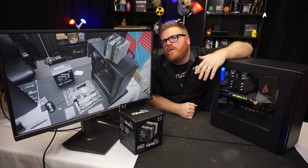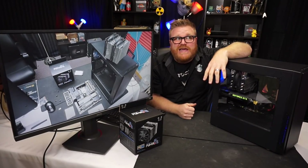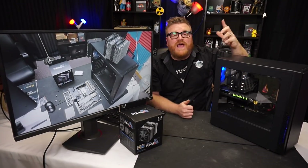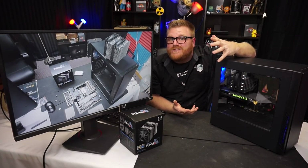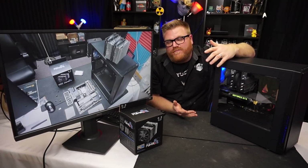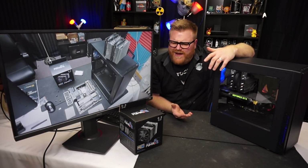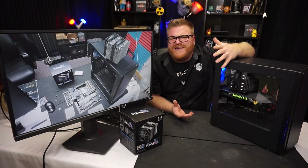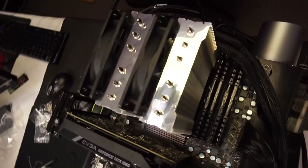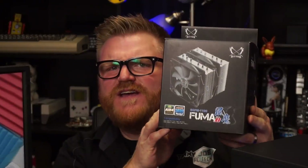I get a lot of requests for stuff like this. The site probably emailed me ten times before I accepted this review request. I just happened to start looking at their products and after maybe the fifth or seventh email I was like, actually wow, these are some pretty decent looking coolers with some big heat pipes. This is their Fuma series.